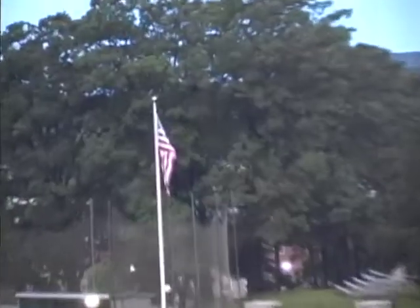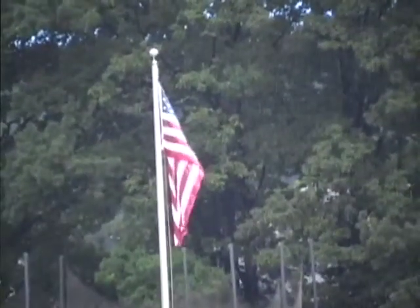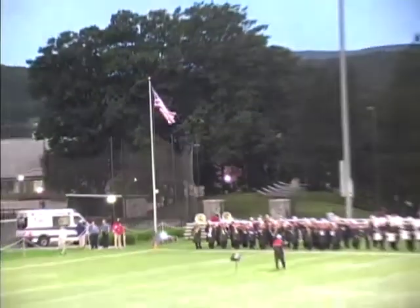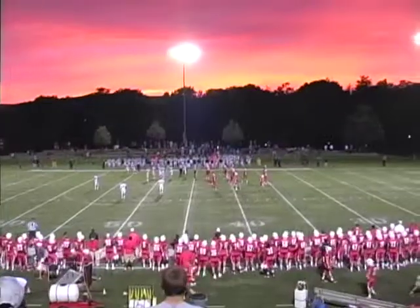Our national anthem before the start of today's season opener for the Bucknell Bison, kicking off the 2012 season opener against the Marist Red Foxes. Bucknell leads the overall series with Marist six to one.